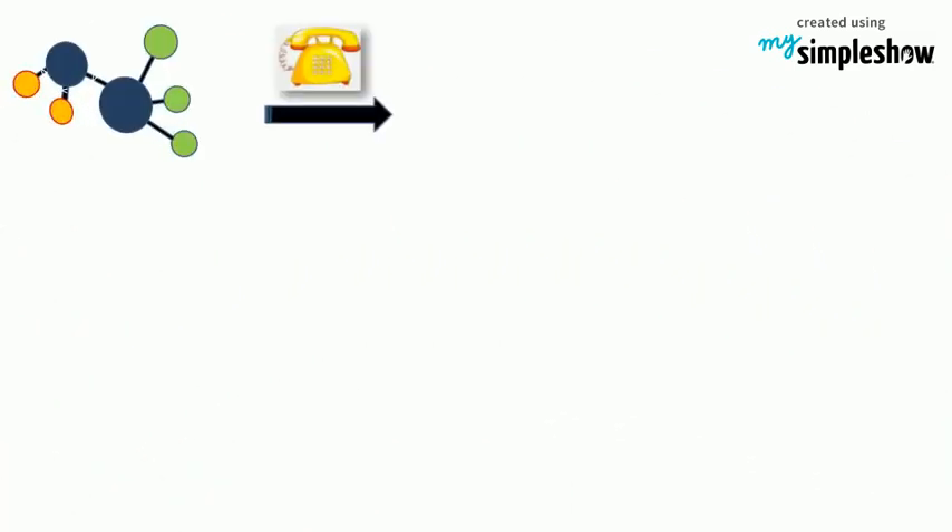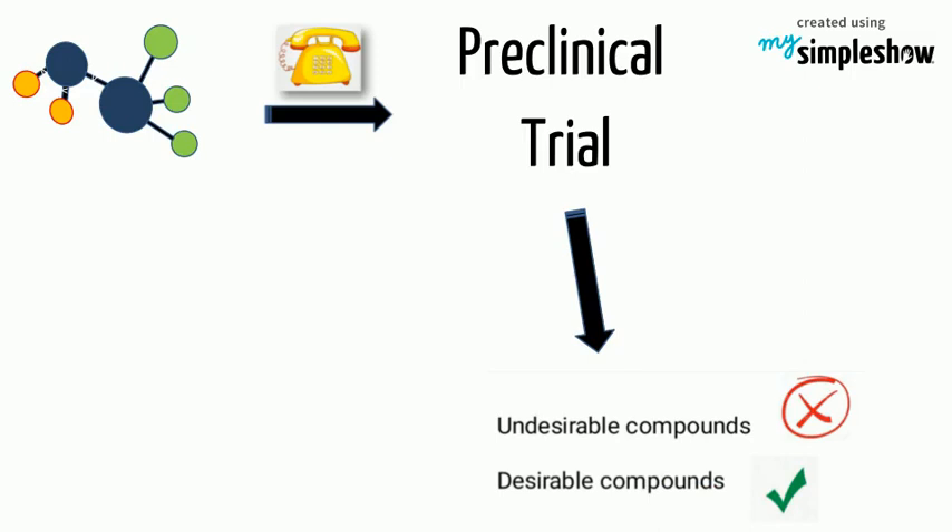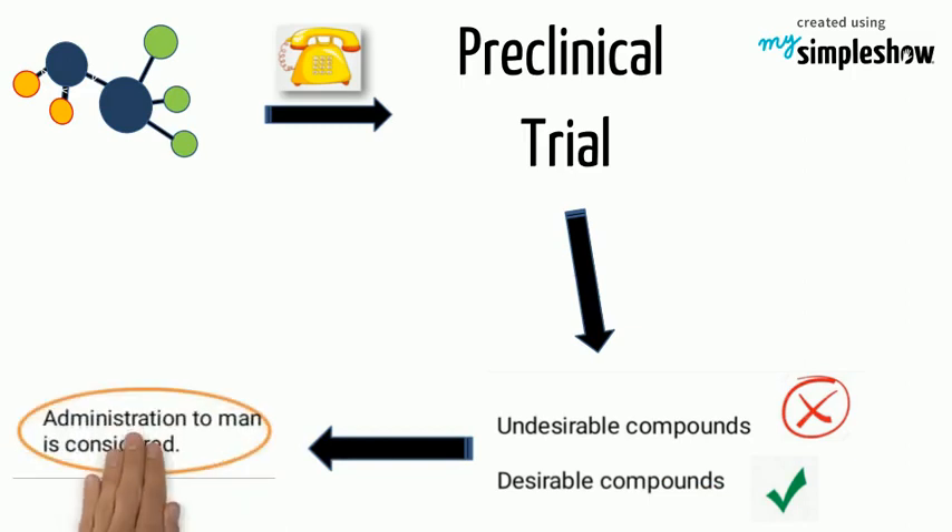A new drug entity calls for a preclinical trial first. As evaluation proceeds, undesirable compounds are rejected at each step. So only a few of thousands reach a stage where administration to man is considered.